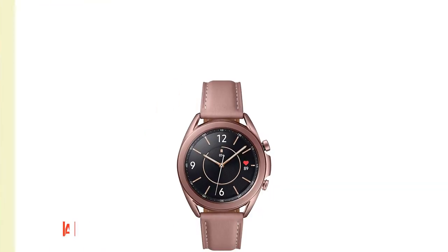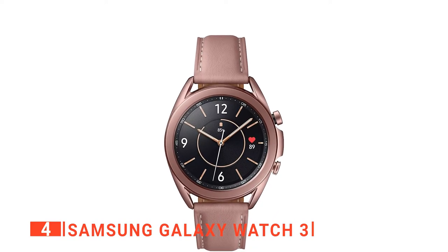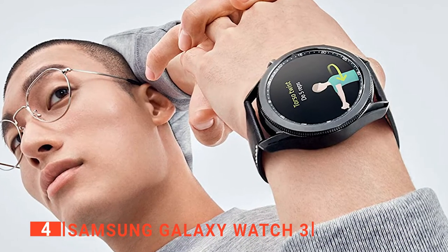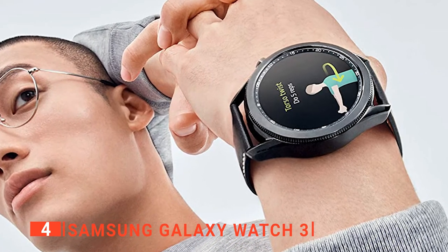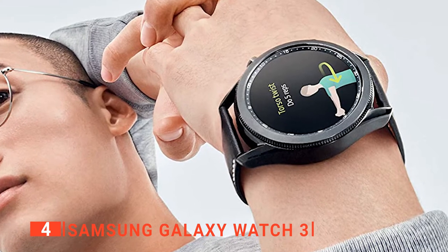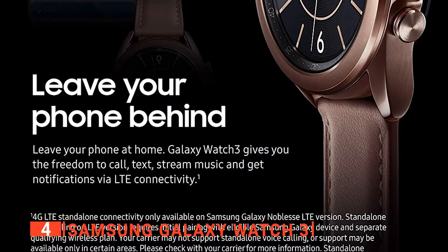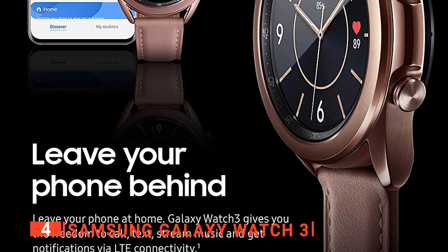Up next in fourth place is the Samsung Galaxy Watch 3. If you need something more mainstream and compatible, then the Galaxy Watch 3 is a good option. It combines style with military-grade durability and water resistance to give you a direct and practical user experience. With this, you can confidently go on rides without your mobile while still placing and receiving calls, texts, stream music, and get other notifications via LTE connectivity. Additionally, its heart rate sensor helps to track your health, wellness, and biking activities.